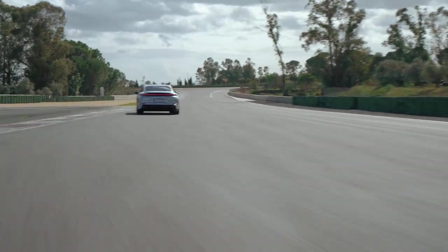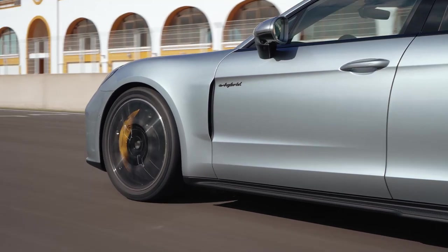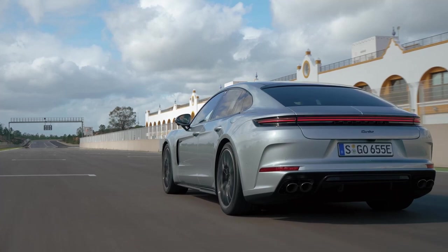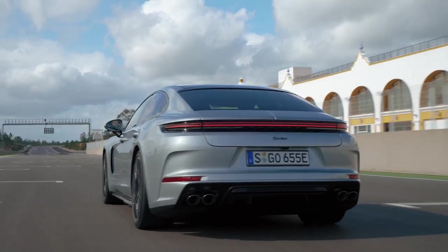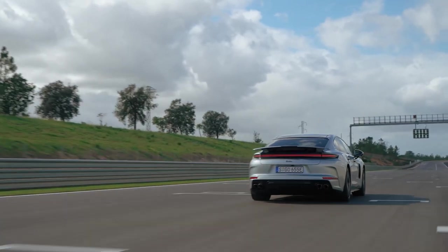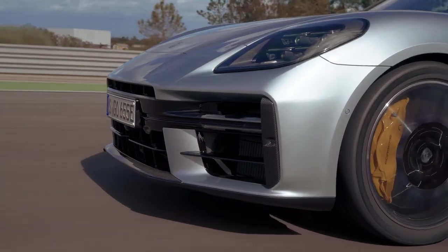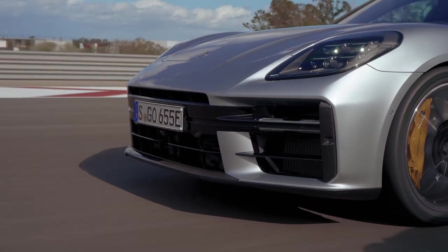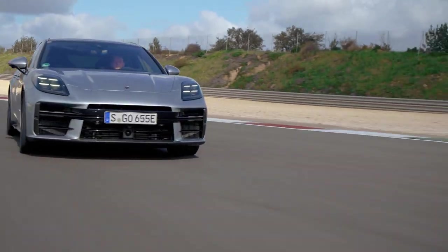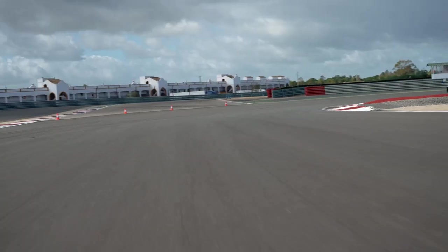In conclusion, the 2024 Porsche Panamera Turbo E-Hybrid is a truly remarkable vehicle that combines luxury, performance, and electrification in a stunning package. From its sleek exterior design to its opulent interior, this sedan exudes class and sophistication. With its powerful hybrid powertrain, advanced technology features, and thrilling driving dynamics, the Panamera Turbo E-Hybrid is a standout performer in its class.